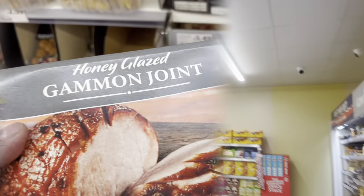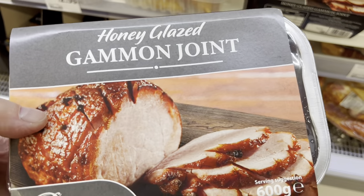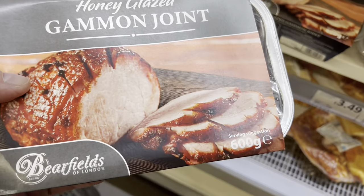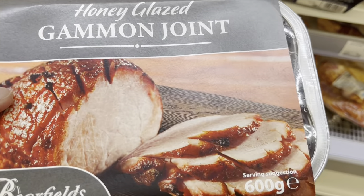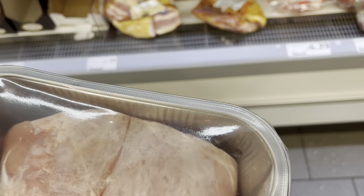Hi guys, I've been here for quite some time so I'm in charge again. Let's have a little look around and see what there is. I've just found this honey glazed gammon joint - honey glazed gammon joint. I'll just show you. Decent - 600 grams, £5.49.